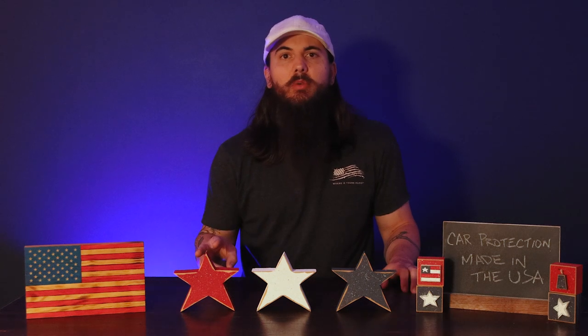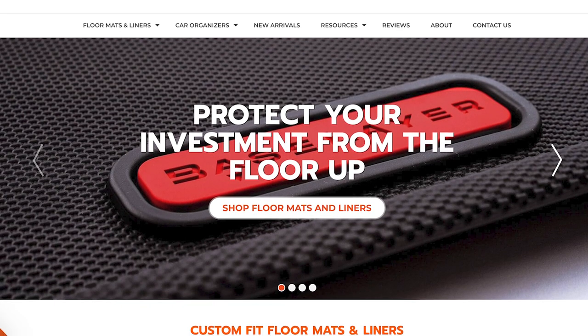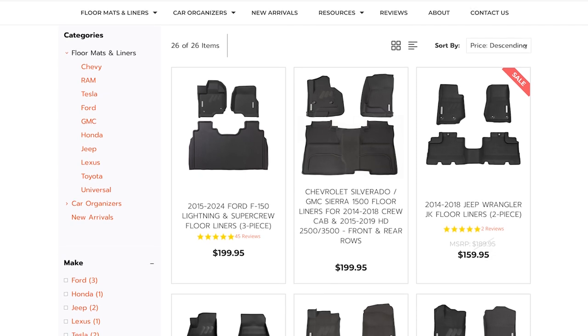There are two other floor mat options worth calling out. The first is Base Layer. Base Layer is based in Lincolnshire, Illinois, and makes really great car floor mats from 100% recyclable materials. They're designed to cling to the carpet below so they don't slide out of place, they are pretty affordable, and they offer free shipping on orders over $25, so you should be able to save a little bit of money with these guys too.